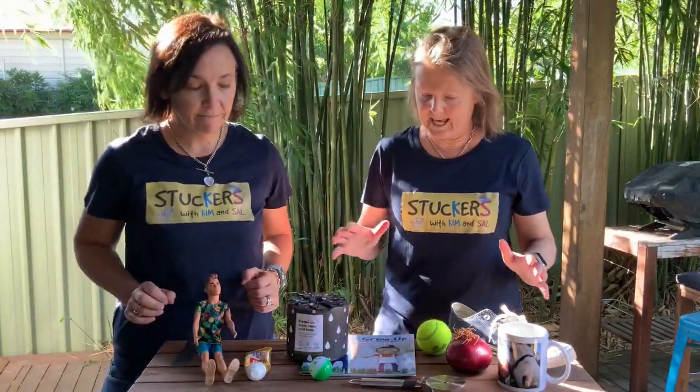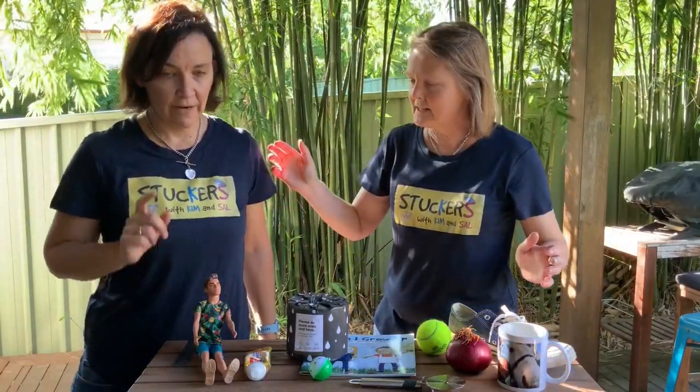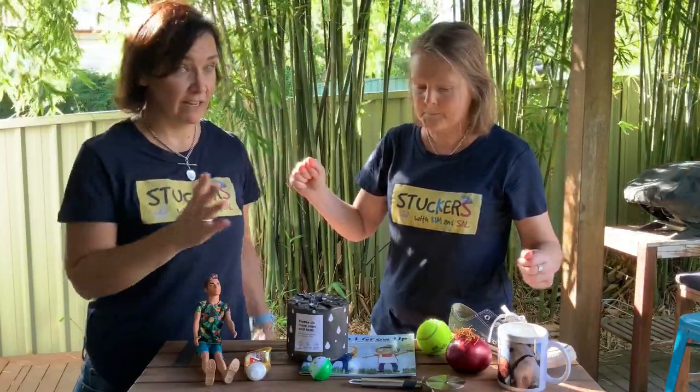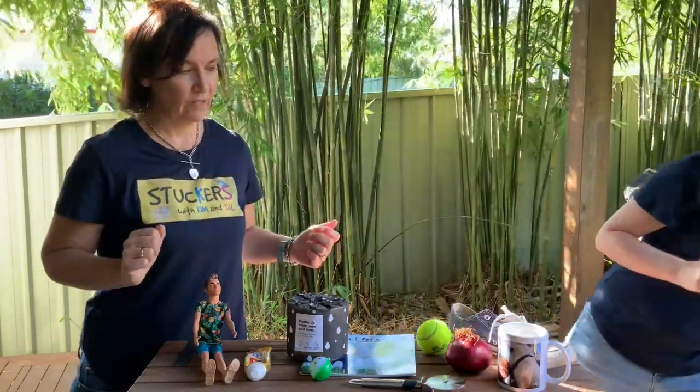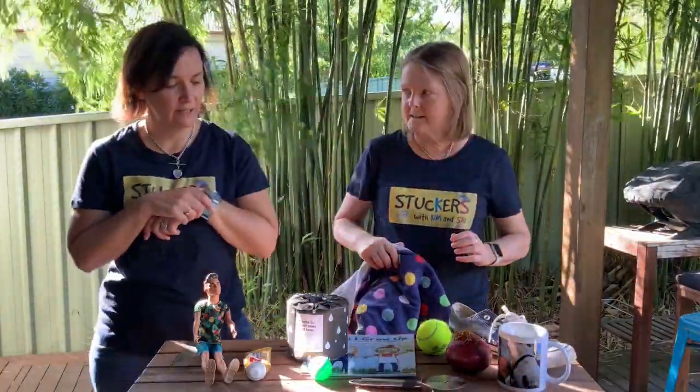You've got to look at them, Sal. We have 30 seconds to look at them. Alright, 30 seconds to look at them and then we're going to cover them up, so you need to have something ready. Okay, ready — 30 seconds, go.